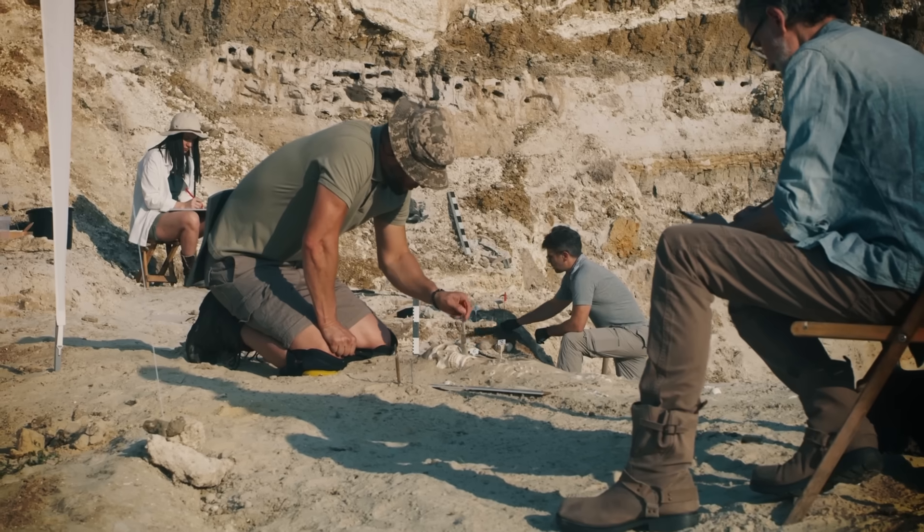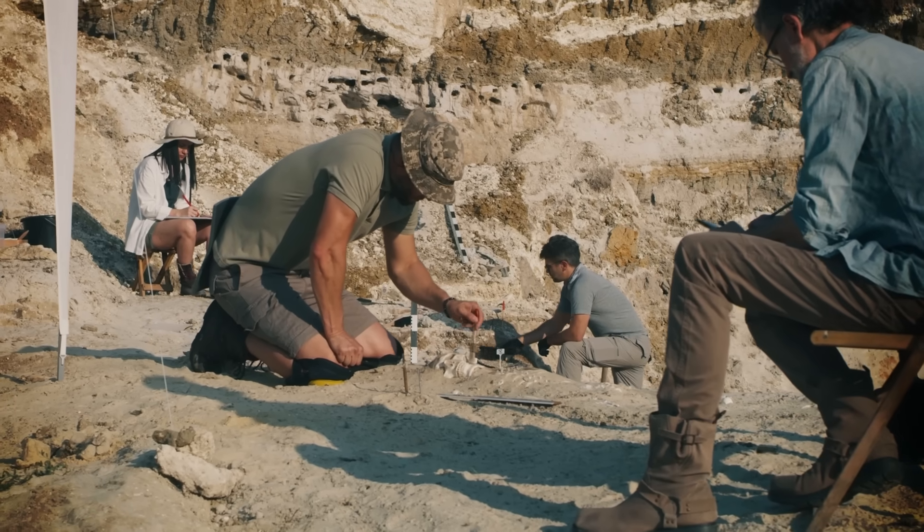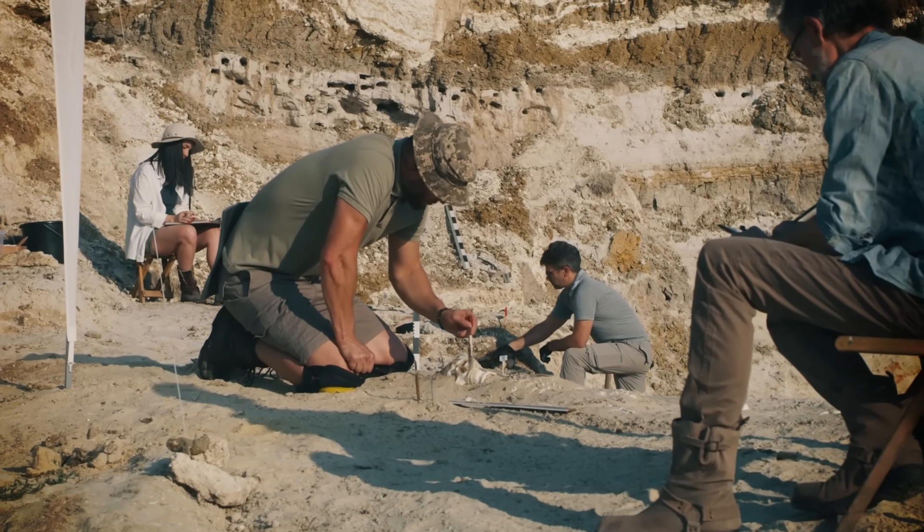Today, archaeologists have amazing ways of bringing the past back to life. They can unearth prehistoric settlements, chemically analyze objects, recover lost texts, and more. And yet, some ancient artifacts are still a complete mystery.